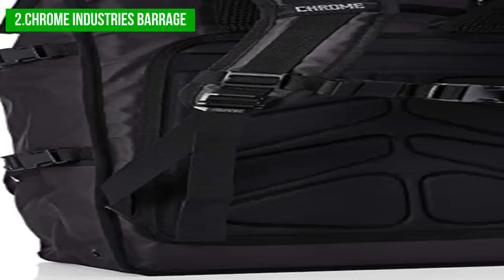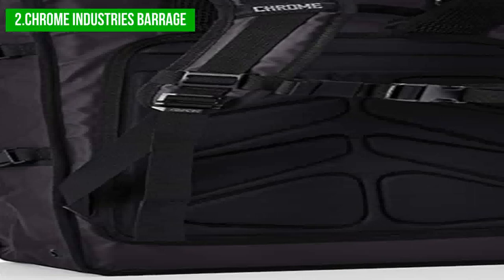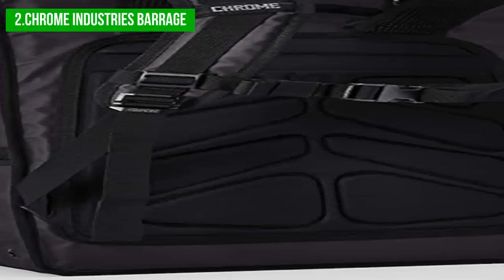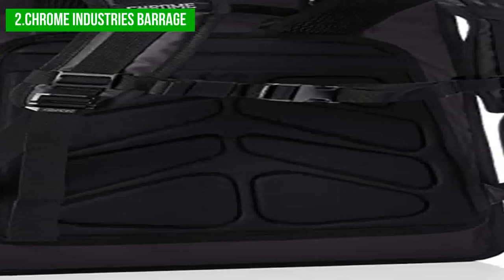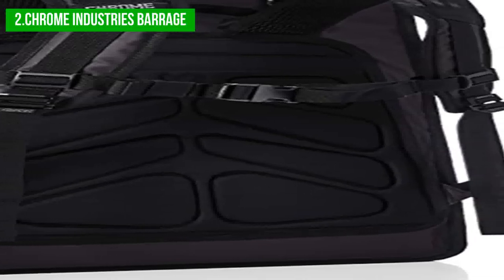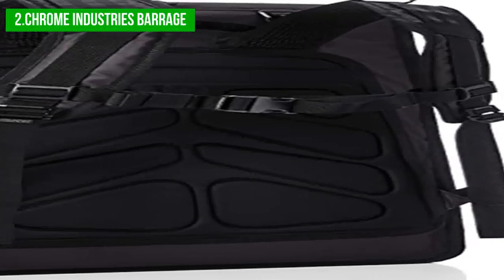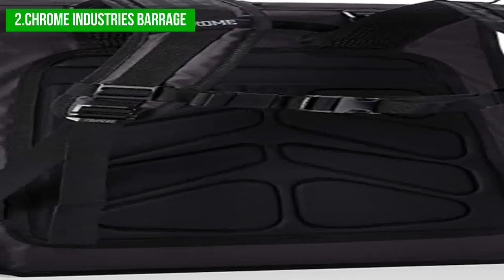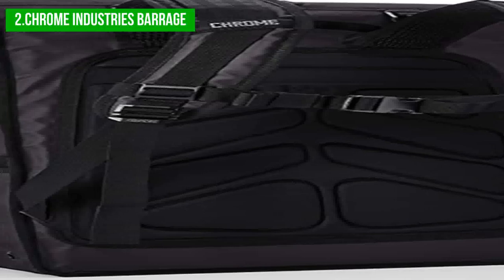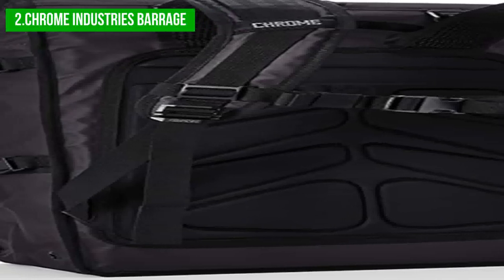In conclusion, if you are looking for a rugged and waterproof backpack for your outdoor adventures and bike commuting, the Barrage Freight Backpack is definitely worth considering. With its 22-liter capacity, roll top and buckle closure system, external cargo net, and multiple pockets, it is the perfect solution for carrying your essentials in all weather conditions.